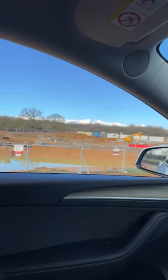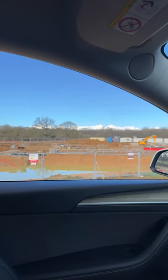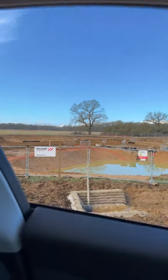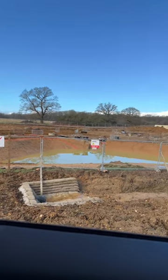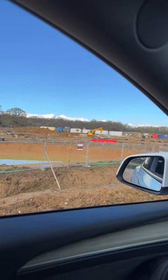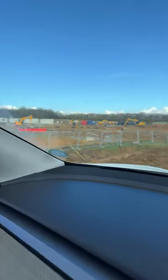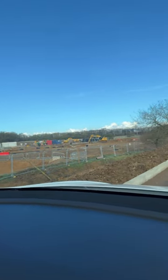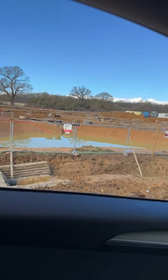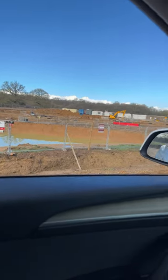Hi guys, I just thought I'd pop along and have a look at progress on Gridserve in Stevenage, near Knebworth House. As you can see, it's still very much a building site. I'm just parked up next to it on the A1M entrance that you turn off for Stevenage as well. It's quite a big space — they've cleared out a lot of it. As you can see it's been raining, so there's a lot of flood water still.